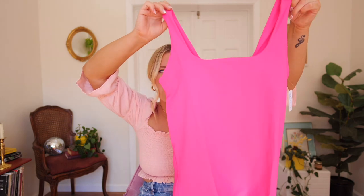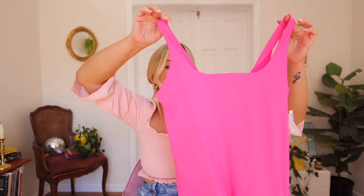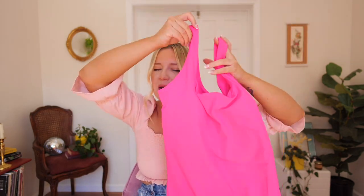Oh wow, this is way more neon than I thought, but that's okay — we're going full Barbie. So here is what it looks like. It is actually hard to tell just how neon it is on camera. In person it is fluorescent, like highlighter yellow. I don't know about that, but we'll see. Let's try this on — I have high hopes.